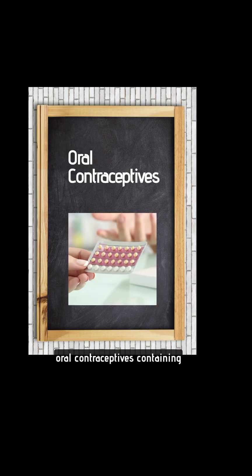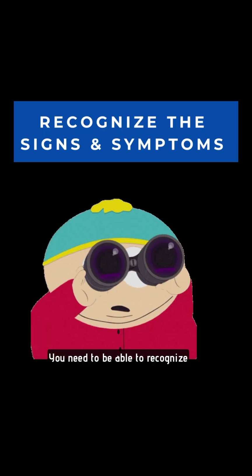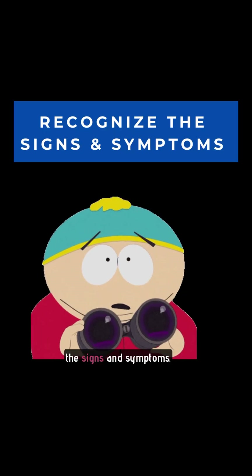Additional risk factors include immobility, smoking, oral contraceptives containing estrogen and progesterone, and genetics. You need to be able to recognize the signs and symptoms. Anxiety is usually described as the feeling of impending doom.